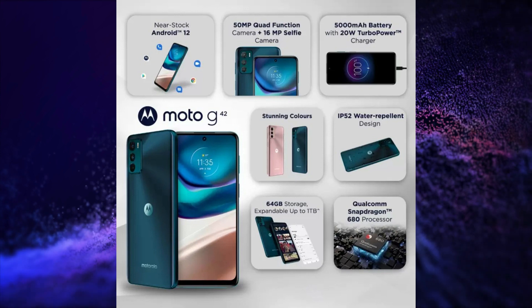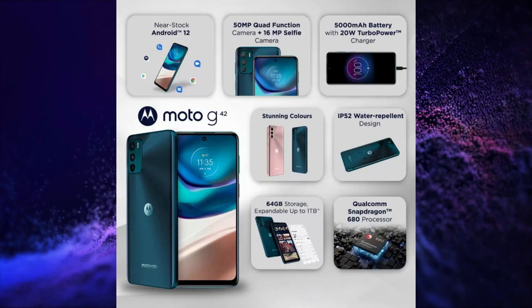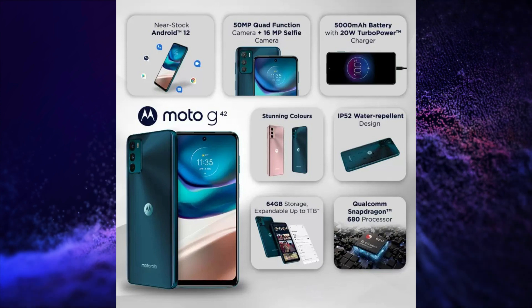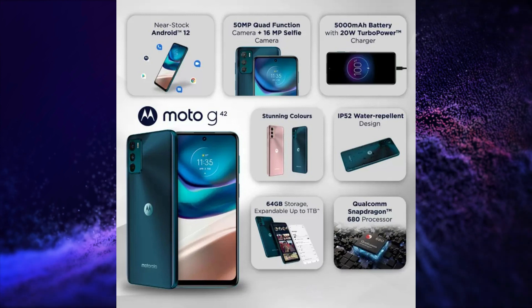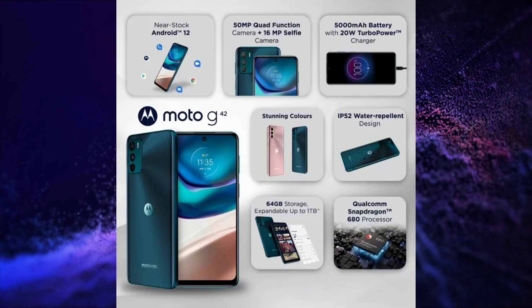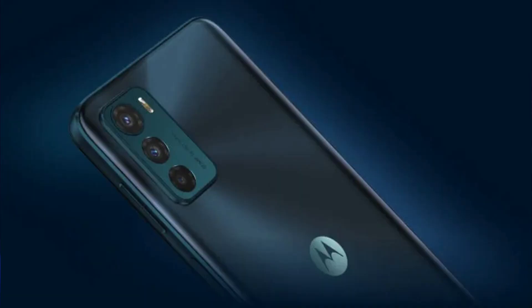It features Wi-Fi 5, Bluetooth 5.0 connectivity, GPS, NFC, dual stereo speakers with Dolby Atmos, and a 3.5mm audio jack. It runs Stock Android 12 with 3 years of security updates and an Android 13 upgrade, a side-mounted fingerprint scanner, and USB Type-C port. This smartphone is launched in a single variant of 4GB and 64GB at a price of Rs. 13,999.